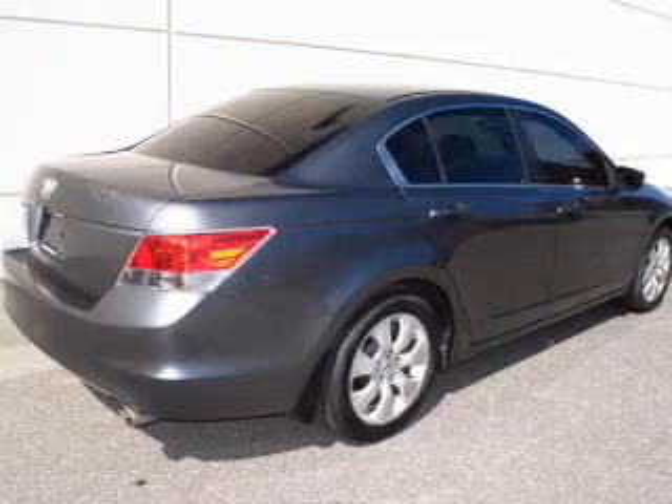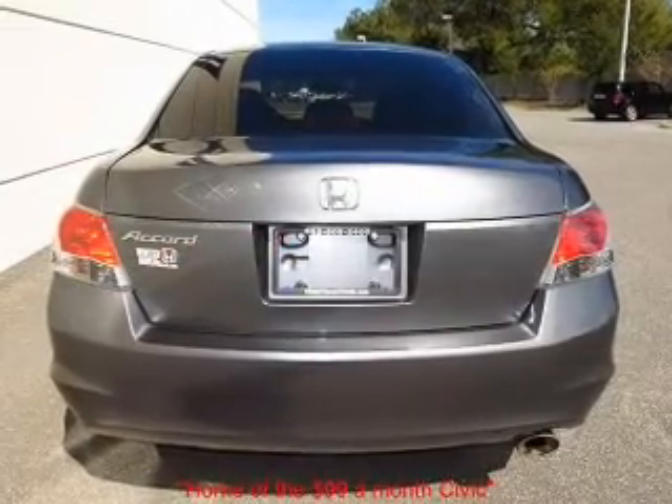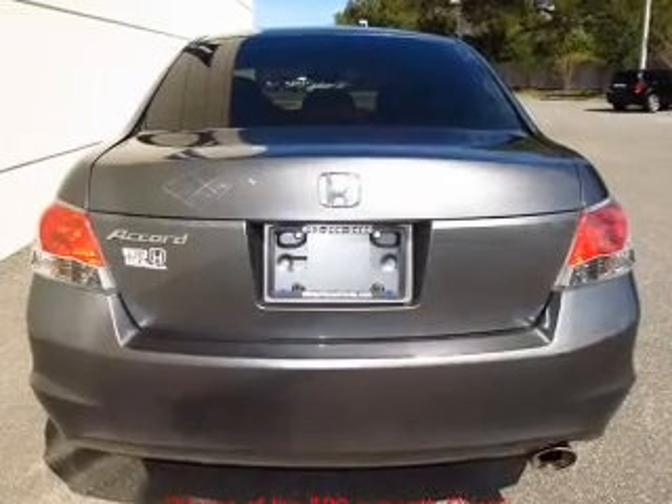Stand out from the crowd with premium wheels. The anti-lock braking system will help deliver you safely to your destination. Let the sun shine in with a sunroof.